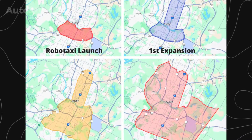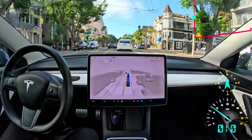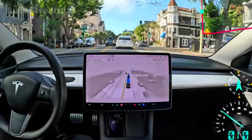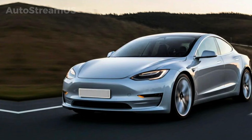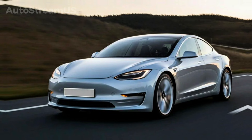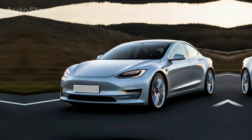Another important piece of the puzzle involves driver monitoring and regional compliance. Tesla is working on an enhanced driver monitoring system capable of applying different levels of severity depending on behavior and location. This system also includes boundary alerts that help keep vehicles compliant with regulations as they move between regions or countries. These improvements aren't just about safety — they lay the foundation for future unsupervised driving and cross-border robo-taxi operations.